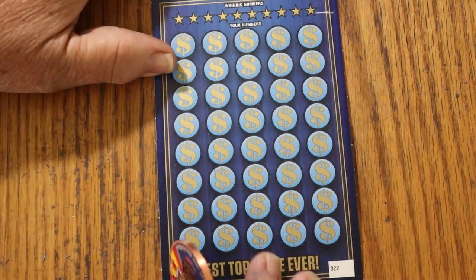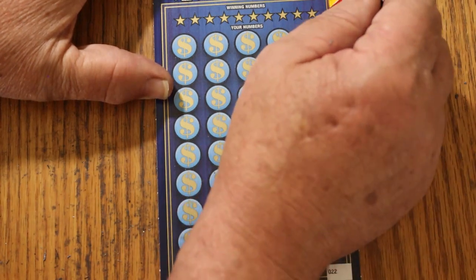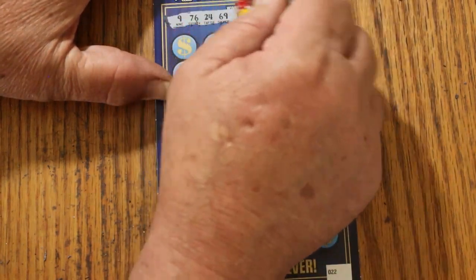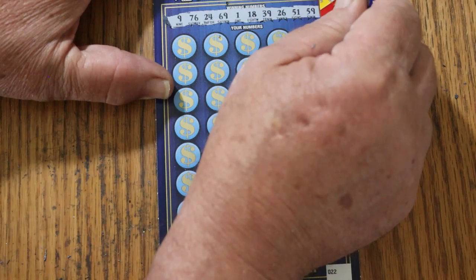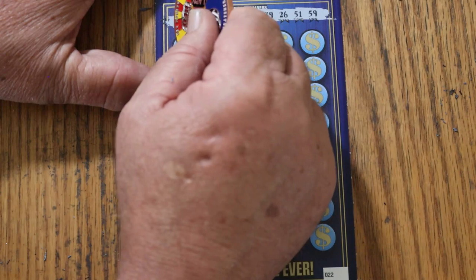We've got ticket 22 here. Here we go again. The winning numbers are: 9, 76, 24, 69, 1, 18, 39, 26, 51, and 59. Here we go.